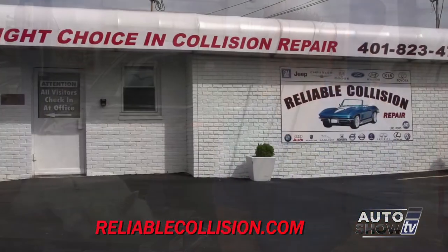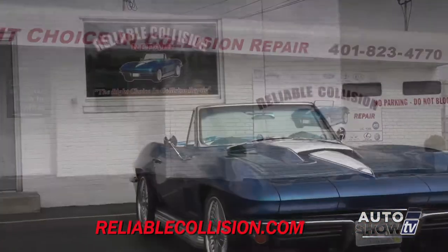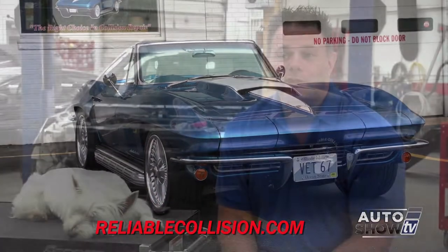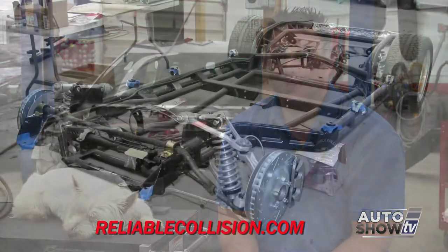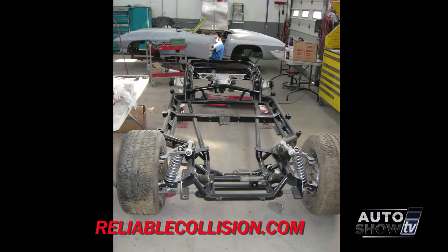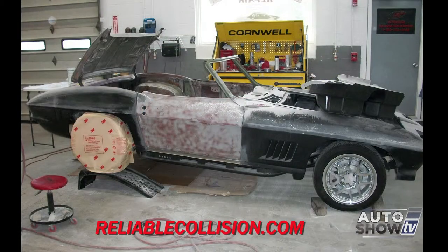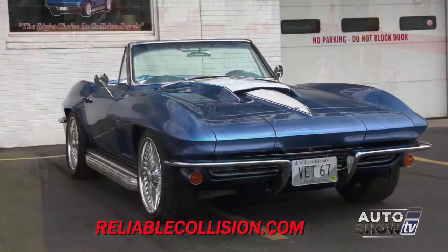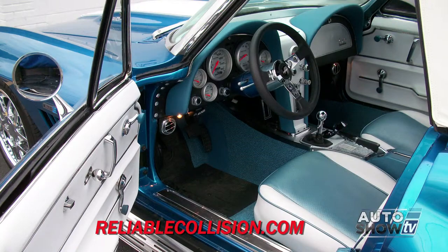On your website and out front I see the Corvette — tell us the story of the '67 Vette. The '67 Corvette that became the company logo came out of my seeing other car companies that had built what they call resto mods — a car that looks old but has all the technology and conveniences of a late-model car. We built that car here in the shop with our skilled technicians from the ground up. Everything from the frame to the convertible top is completely redone and custom, so it has the performance of a new car but the body style of an old car.